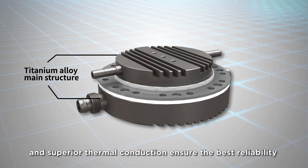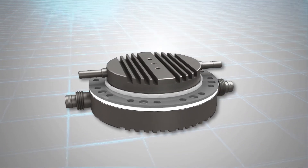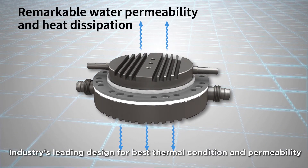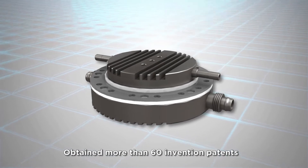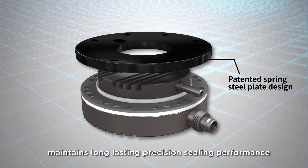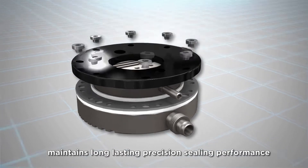Titanium alloy material is applied for the main structure of BES generators. Excellent oxidation resistance and superior thermal conduction ensure the best reliability. Industry's leading design for best thermal condition and permeability. BES has obtained more than 60 invention patents.